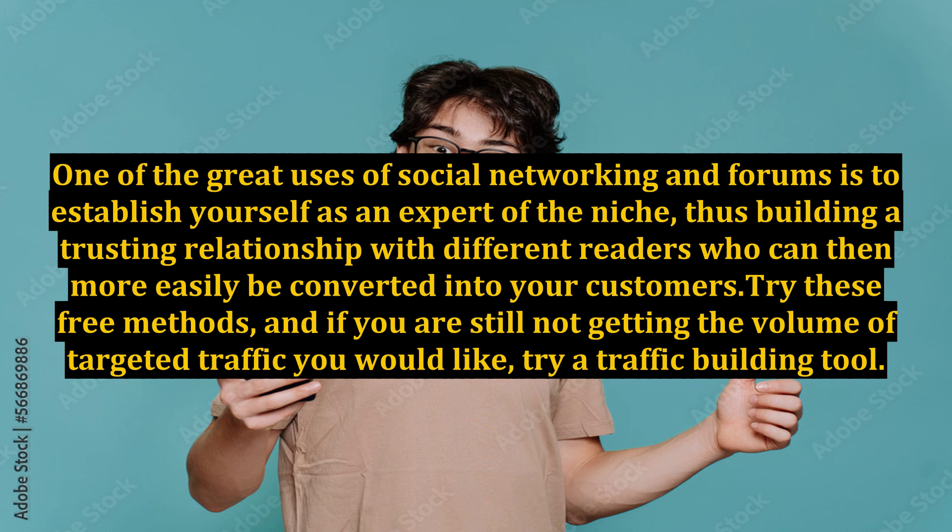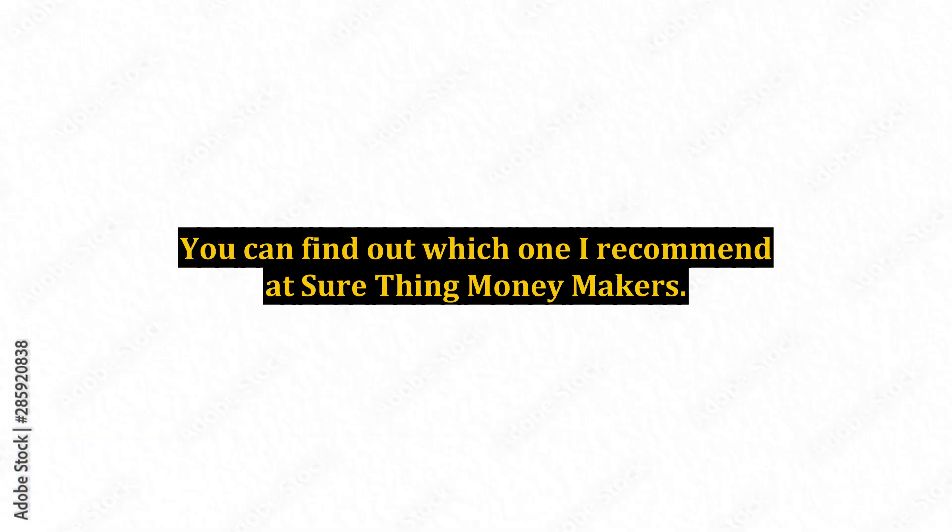Try these free methods, and if you are still not getting the volume of targeted traffic you would like, try a traffic-building tool. You can find out which one I recommend at sure-thing money makers.